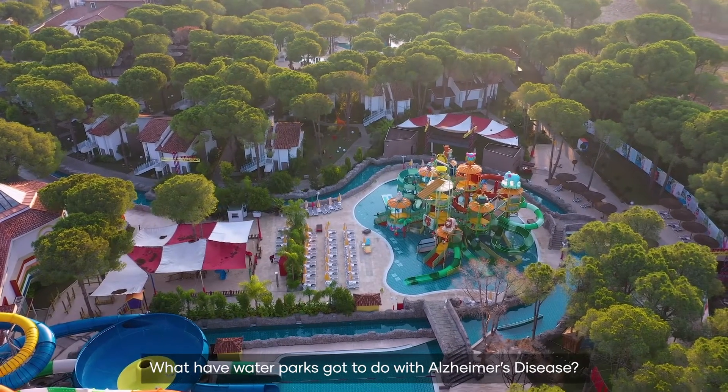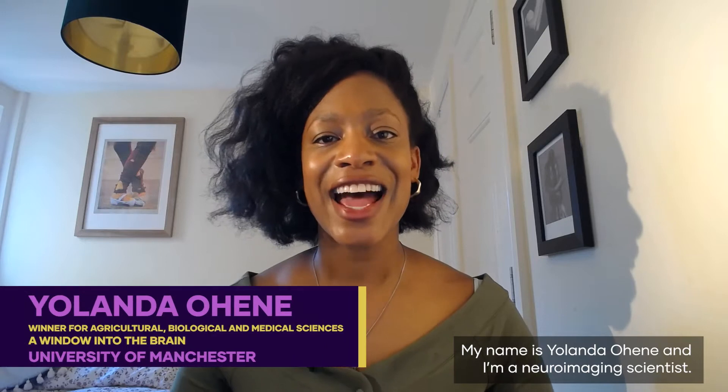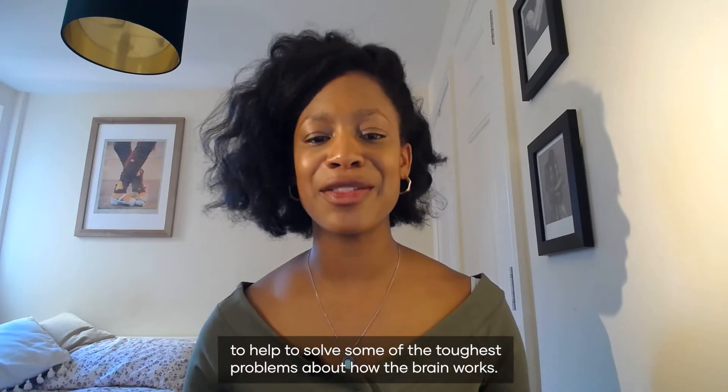What have water parks got to do with Alzheimer's disease? Well in this talk I'm going to tell you. My name's Yolanda Rohini and I'm a neuroimaging scientist. This means that I develop imaging techniques to help to solve some of the toughest problems about how the brain works.